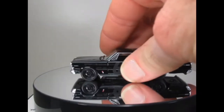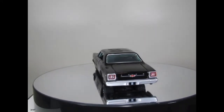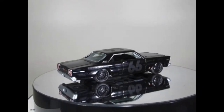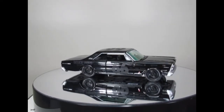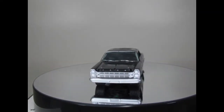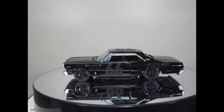Coming up next is a 1966 Ford Galaxy from the Black Bandit series. Some of the Black Bandits I do like, others not so keen, but this one I do like — it looks really effective. I'm not a huge fan of dark coloured cars just because they tend to lose some of their definition and detail when on display. That's why I tend to go for brighter colours — yellows, oranges, purples and so on.